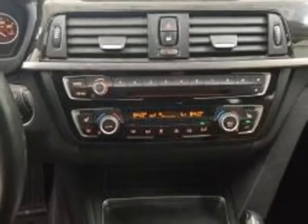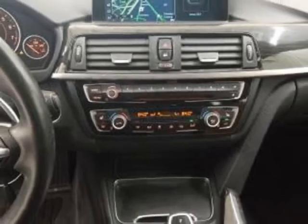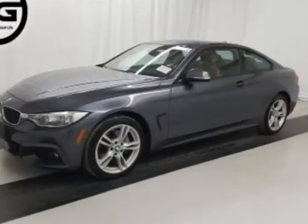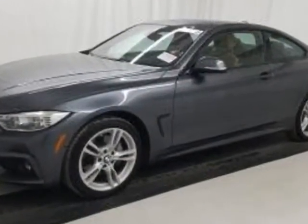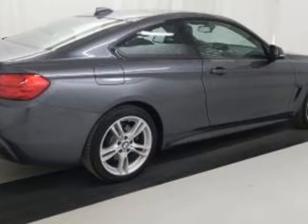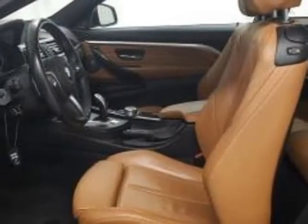This vehicle gets an estimated 21 miles per gallon in the city, and an estimated 31 on the highway. This 4-Series boasts a 3.0-liter turbo engine and has an 8-speed automatic transmission.